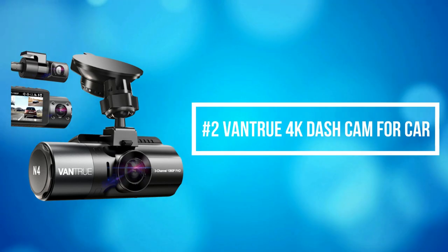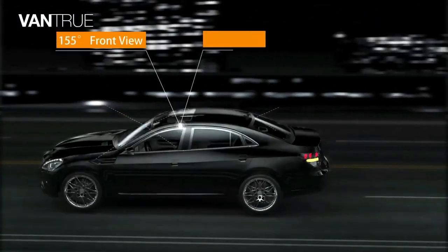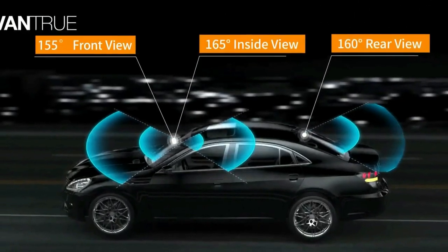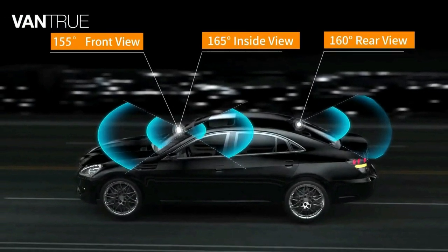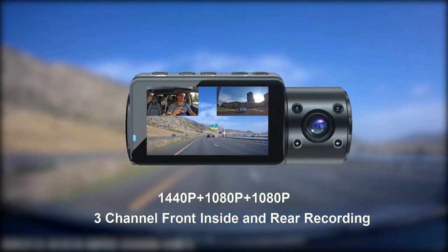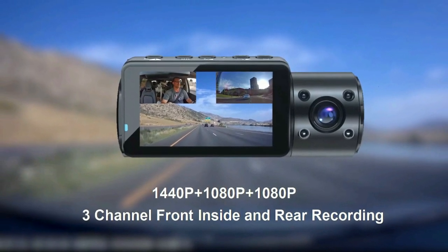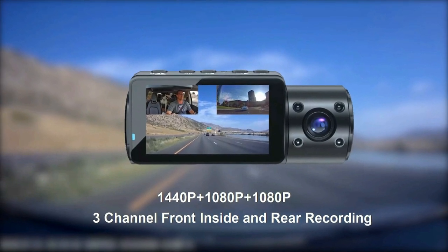At number 2 on the list is the Vantrue 4K Dash Cam for Car. The Vantrue 4K Dash Cam offers a 155-degree front camera, 165-degree inside camera, and 160-degree rear camera. It can simultaneously monitor the front, rear, and interior of your vehicle while providing audio at 1440 resolution plus 1080 resolution, protecting you from potential accidents and liability issues.